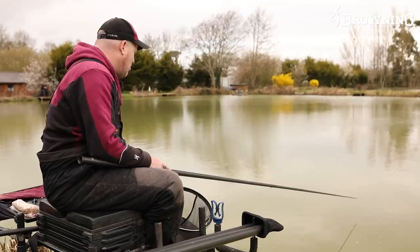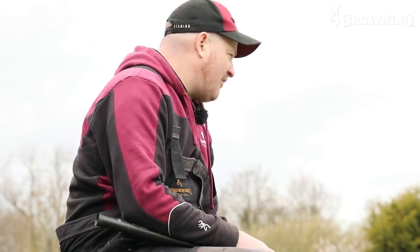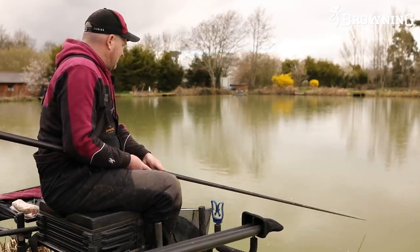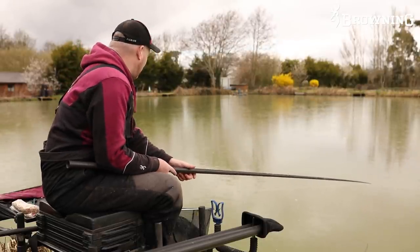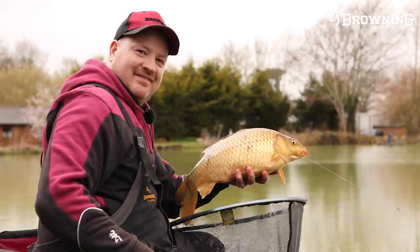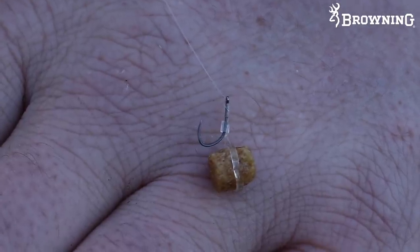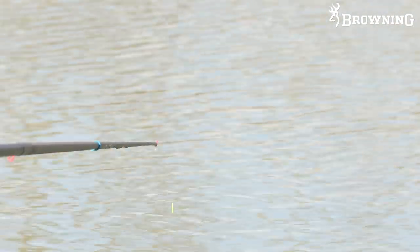Elastic choice: it's a white Strix 7 elastic, number 10. You're looking at catching F1s, the odd silver, and carp, so it's a nice all-rounder. Rig-wise, it's quite straightforward - you fish 0.20 mainline with a 4x14 Marmon Rube. It couldn't be any simpler really: 0.16 hook length down to a size 16 Sphere Beast hook. It's just a bulk with one dropper - no need to get all fancy with this sort of fishing.